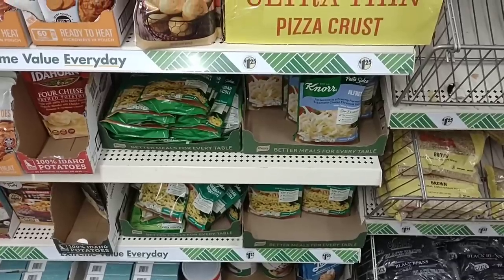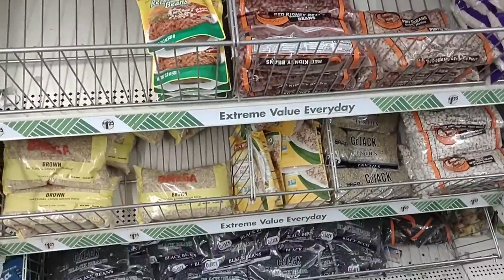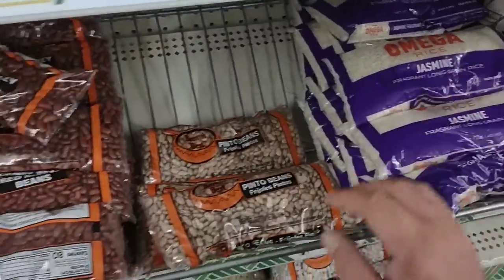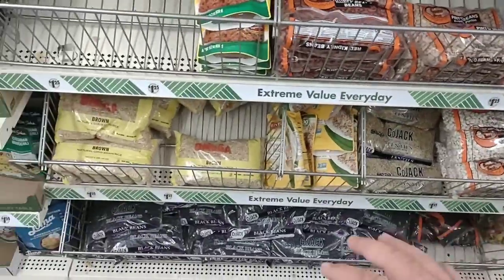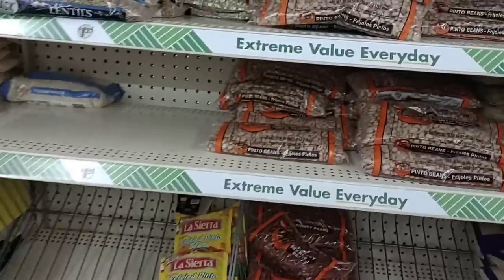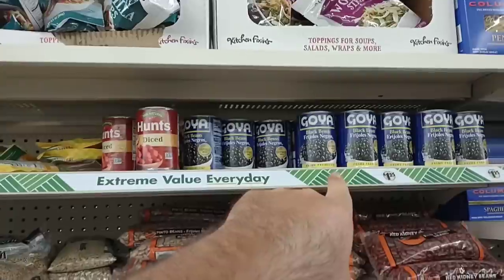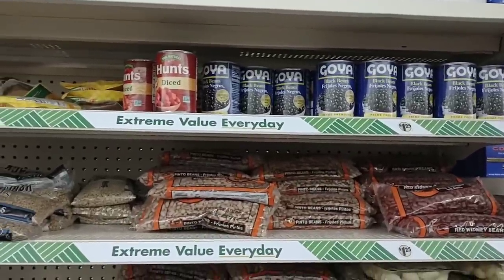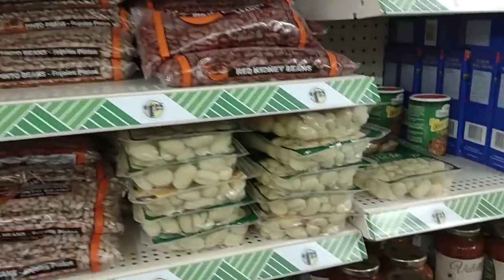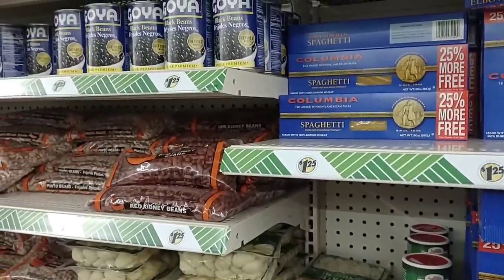They do sell Knorr pasta sides for $1.25, which is the same price as pretty much everywhere — sometimes we can find them on sale, but here it's always $1.25, never really a sale. They have Jasmine Omega rice, and some beans. The black beans are always completely full — I don't know how good those are. They have pinto beans, Brown's Pinto beans. Goya beans have been going up in price — someone mentioned that if you go to Dollar Tree, some Goya products were $1.50 to $1.99 at Walmart but everything here is $1.25.